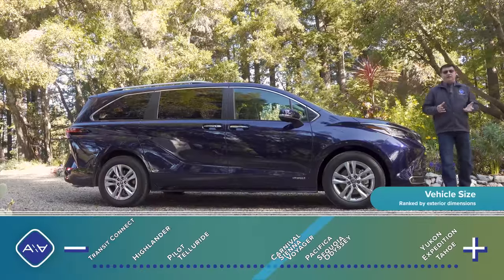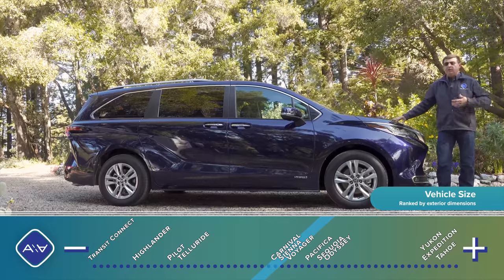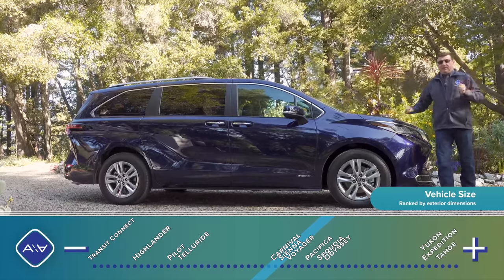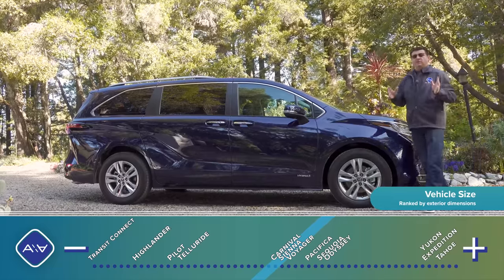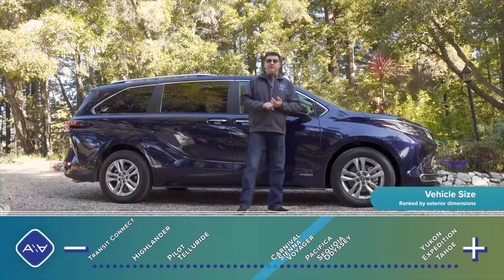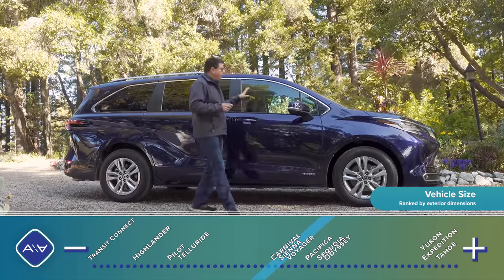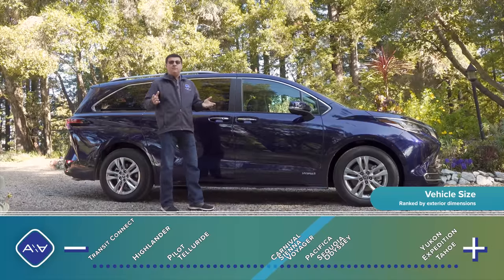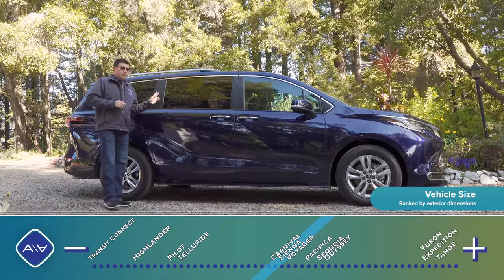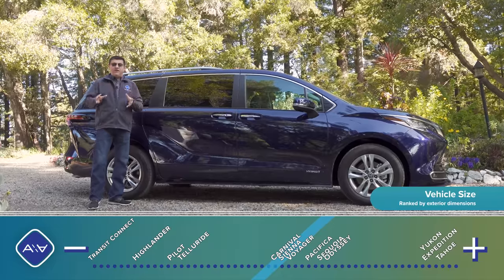When I use the phrase 'American minivan,' I'm talking about a minivan designed for the North American market — not specifically one built in America or by an American company. The Sienna, Carnival, Odyssey, and Pacifica are the four big American minivans. We do have some alternatives — the Ford Transit Connect, which is smaller, and the Mercedes Metris, which is rear-wheel drive — but the big four follow basically the same formula: they're almost exactly the same size and seat seven or eight passengers.